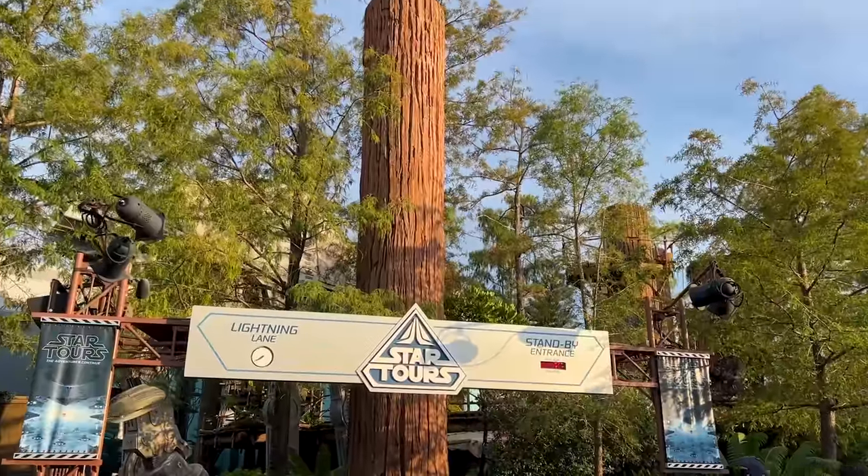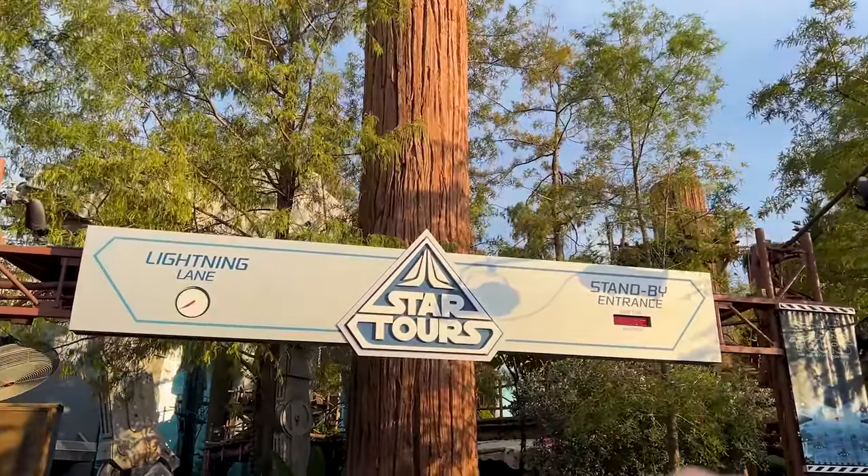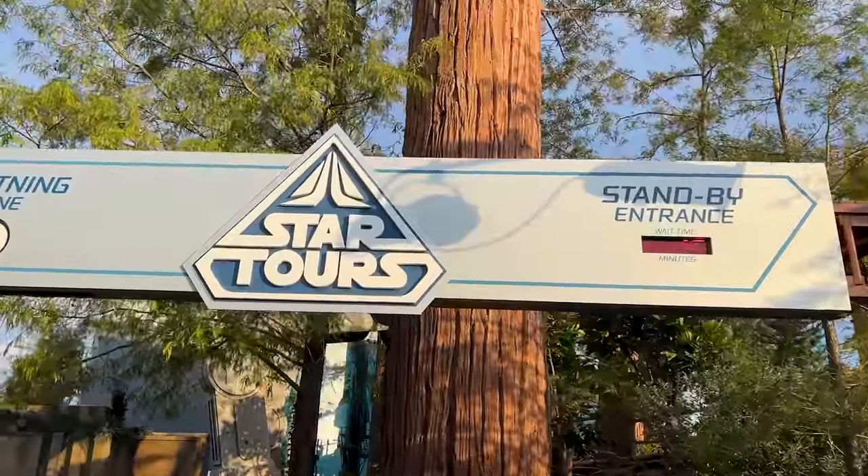We've made it to Star Tours. A lot of people get dizzy on this ride but it doesn't really do much to me, maybe because I look away most of the time. My trick is to look at what's on screen, then look out — or you can take the glasses off. Looking out means you miss a lot of things but it helps you not get dizzy.